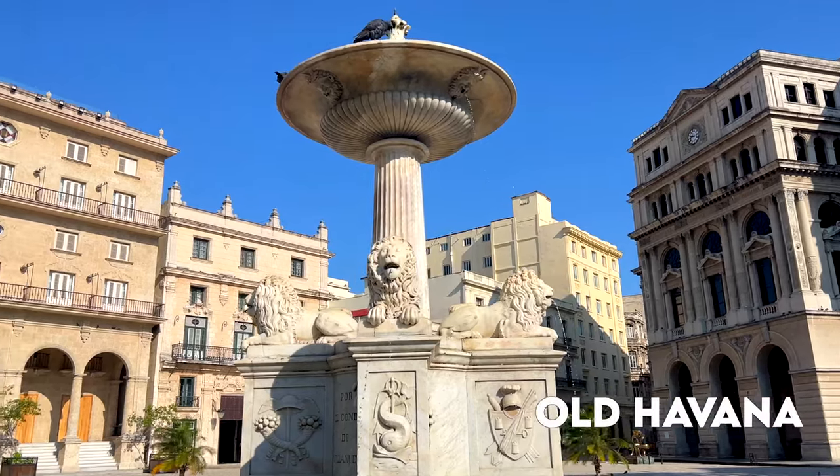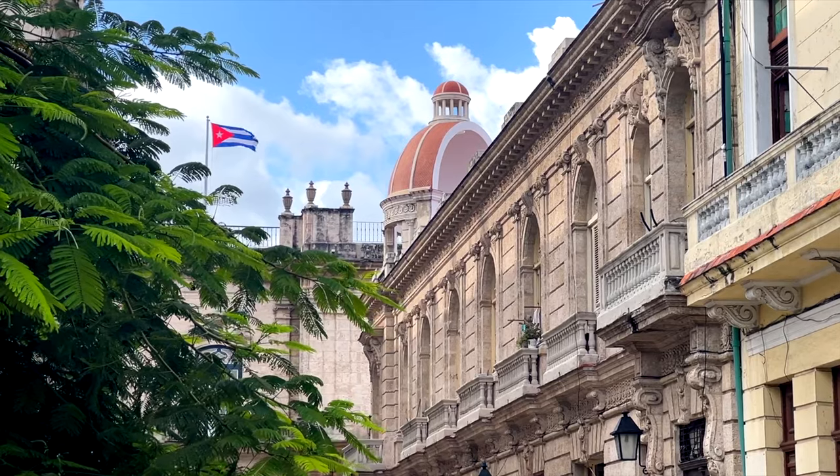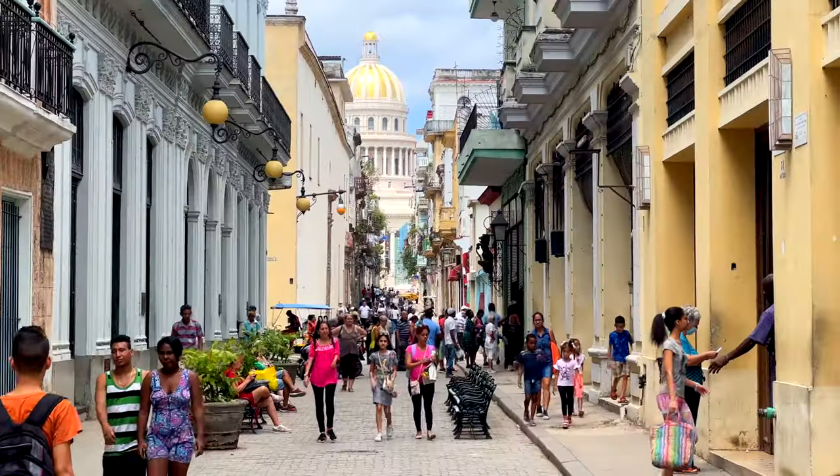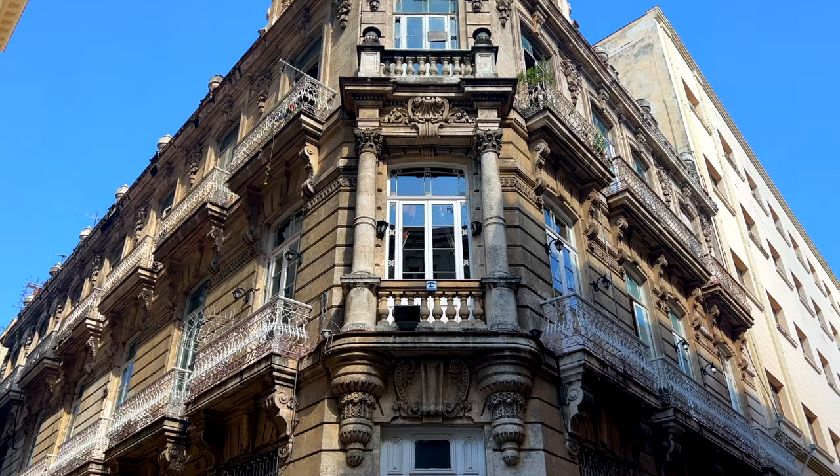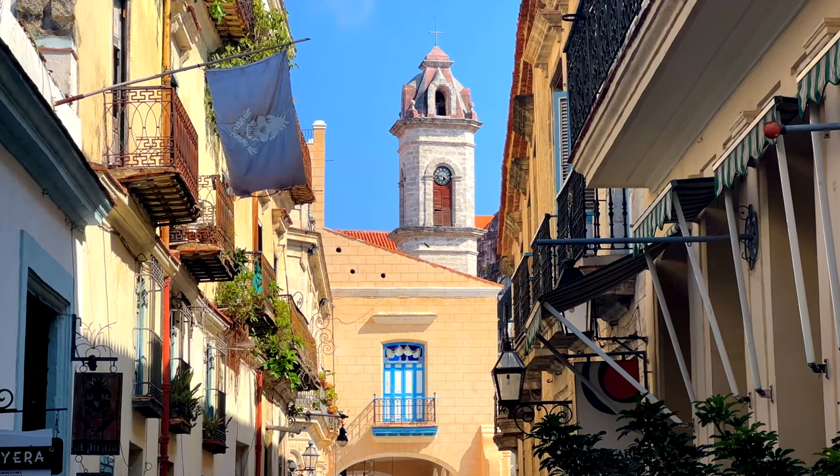Right now I am in Old Havana — this is the historic side of the city and it's a beautiful place with a lot of beautiful buildings. La Habana Vieja, also known as Old Havana, is the original part of the city, and this is where the Spanish started building the city in 1519, which is over 500 years ago.